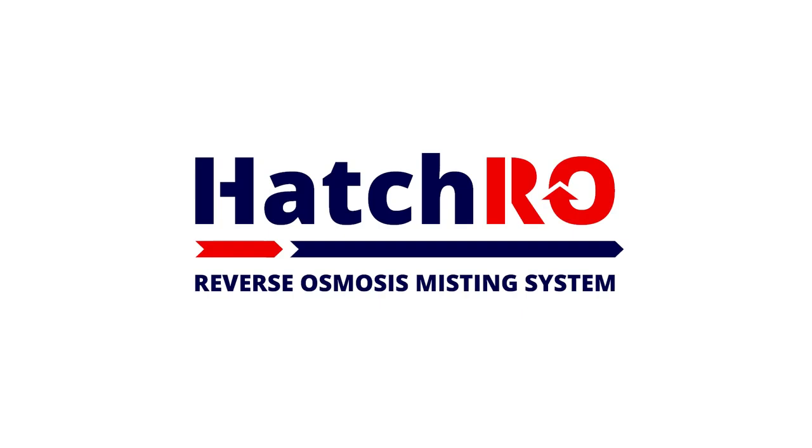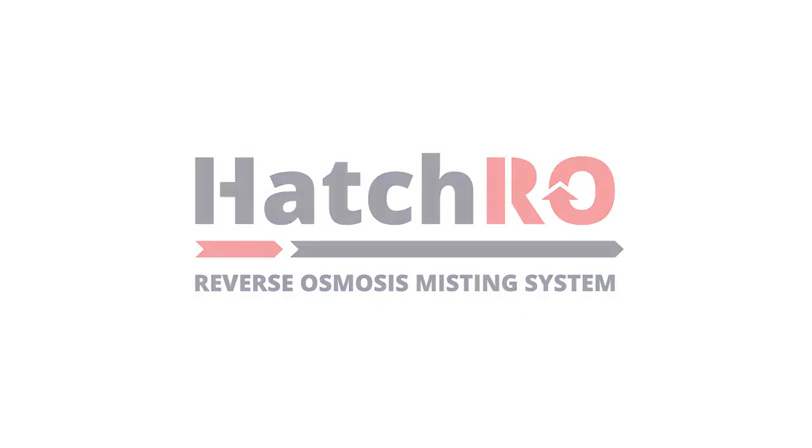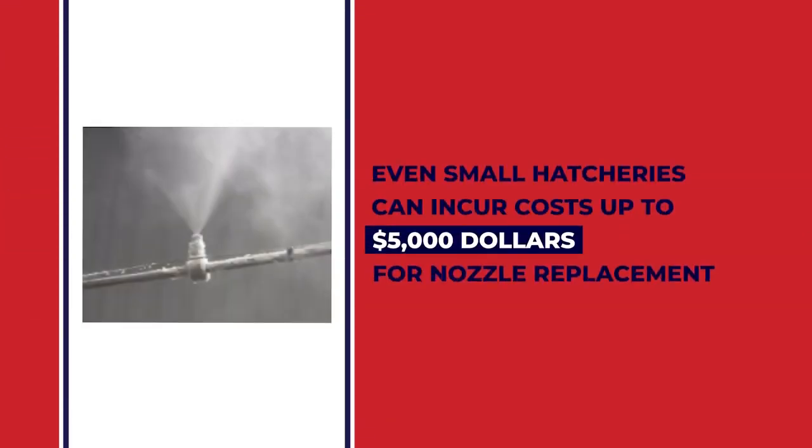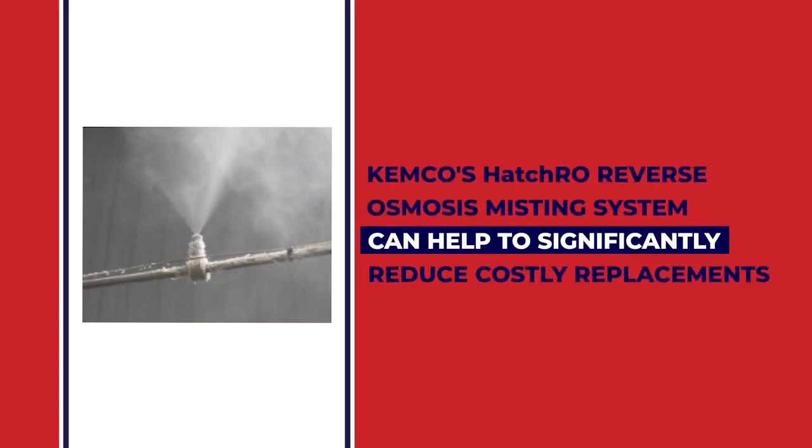If misting system nozzles need to be replaced frequently, the cost begins to add up. Even small hatcheries can incur costs up to $5,000 for nozzle replacement alone, not to mention the loss of eggs, excessive labor, and system downtime that is caused by the need for nozzle replacement.